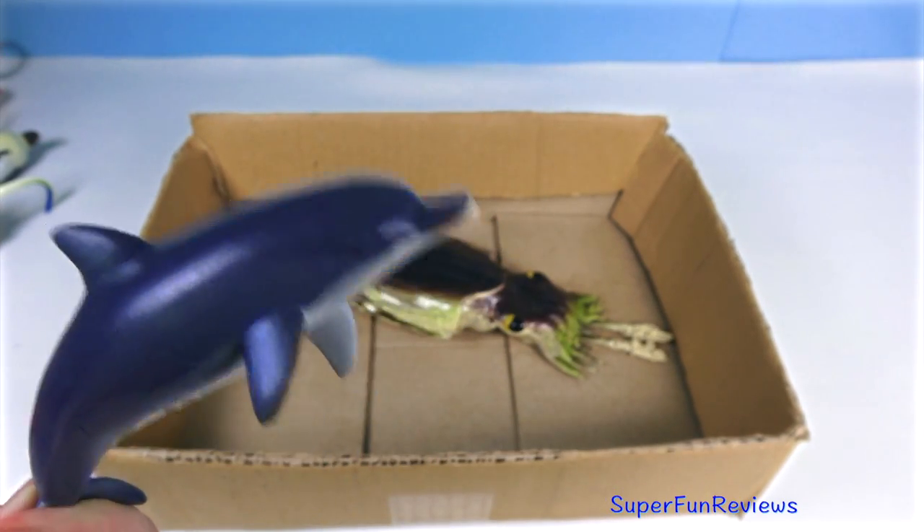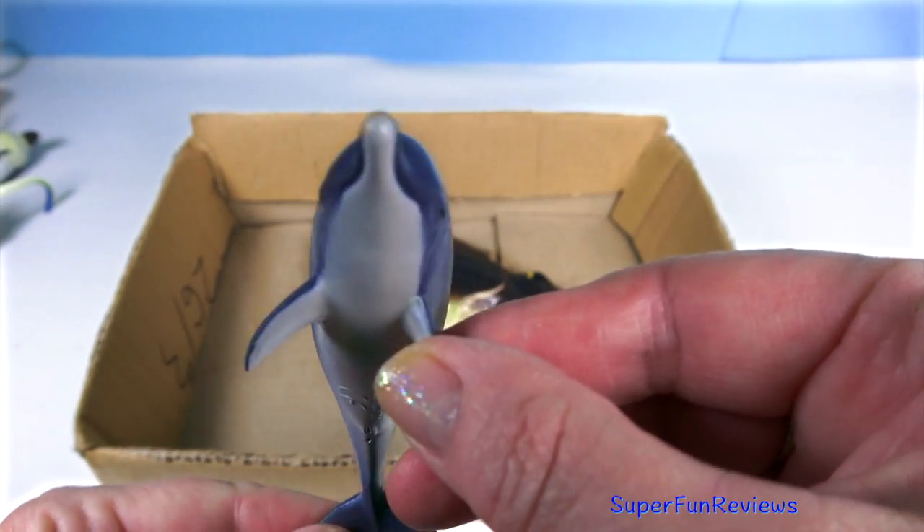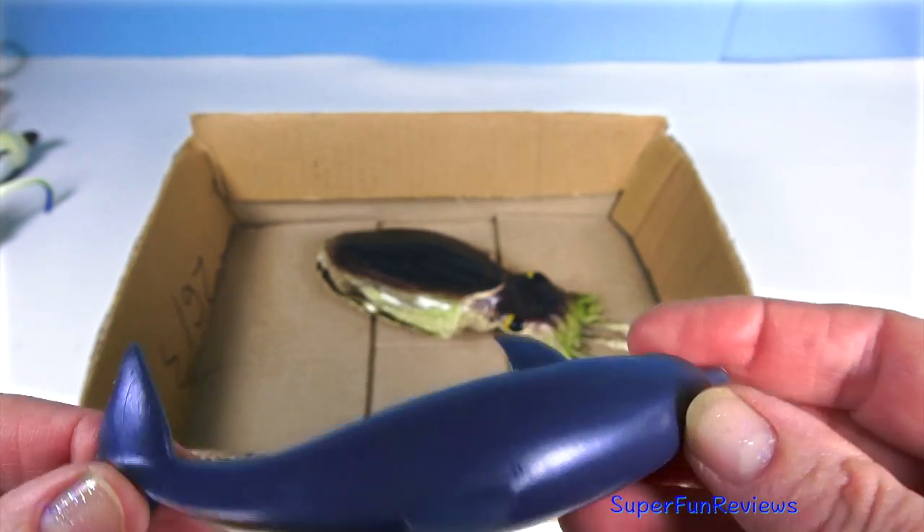A blue dolphin. They use the blowhole on top of their heads to breathe. Can you tell me how many legs on a blue crab?